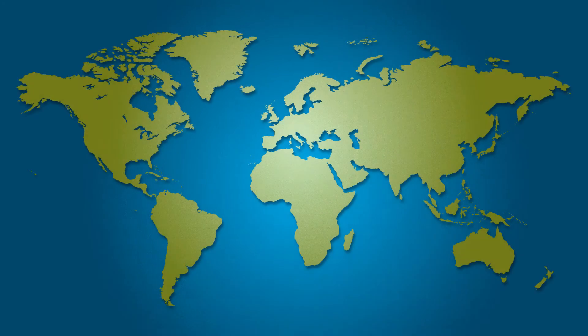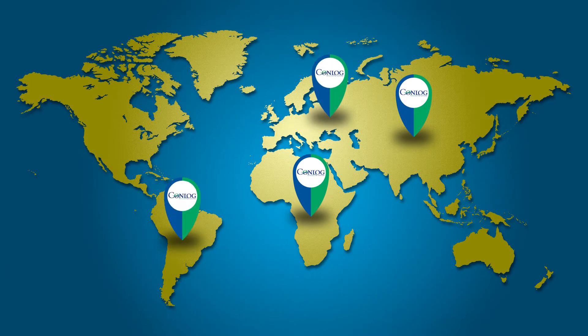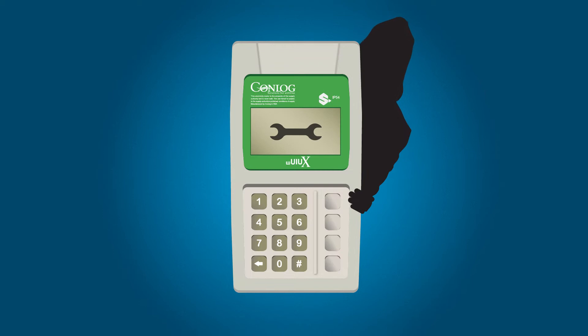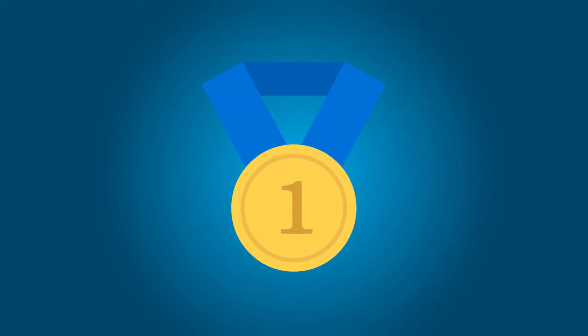Being at the forefront of metering in Africa, Asia, Europe and South America, and serving over 90 utilities across the world, Conlog recognizes that meter tampering is the number one challenge and contributor to non-technical losses globally.